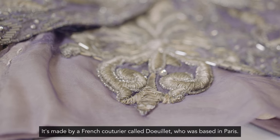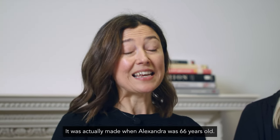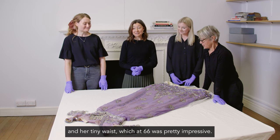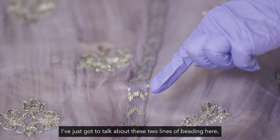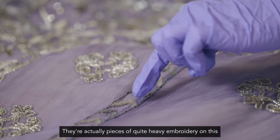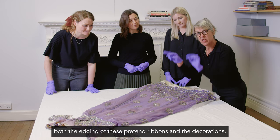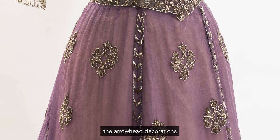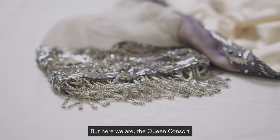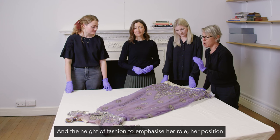It's made by a French couturier called Douyet, who was based in Paris. It was actually made when Alexandra was 66 years old. It still has that beautiful slender silhouette and her tiny waist, which at 66 was pretty impressive, and it's the height of fashion. These two lines of beading are all pretending to be ribbons with tassels on the end, but they're not free-flowing — they're actually pieces of quite heavy embroidery on very delicate chiffon. The motifs — both the edging of these pretend ribbons and the chevron and arrowhead decorations — are all made out of a particular type of bead called a bugle bead, which are those long thin cylindrical beads. Here we see the Queen Consort absolutely using fashion at its height to emphasize her role, her position, and her sense of herself.